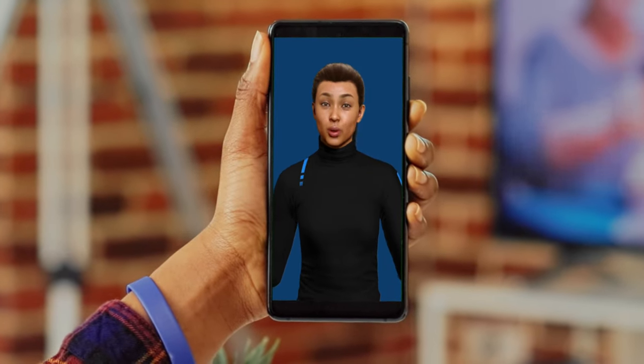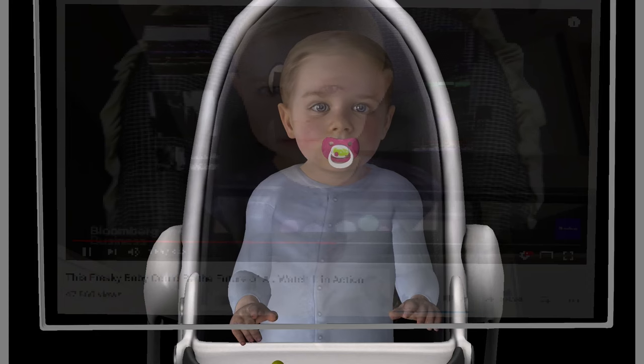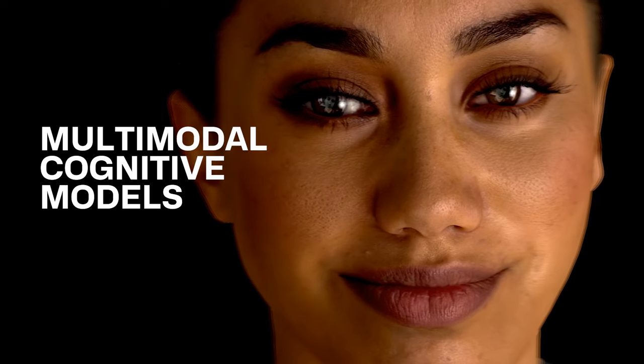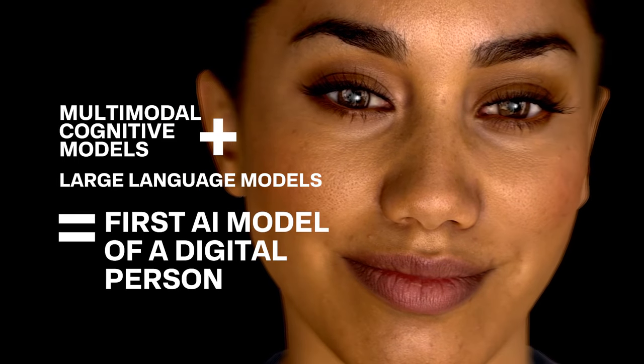At Soul Machines, we believe our machines and our AI should be more human-like. For over 10 years, we have pioneered research in the field of biological AI, working on how multimodal cognitive models can simulate human behaviour and create the first AI model of a person.